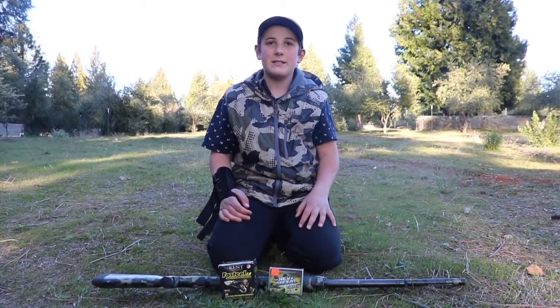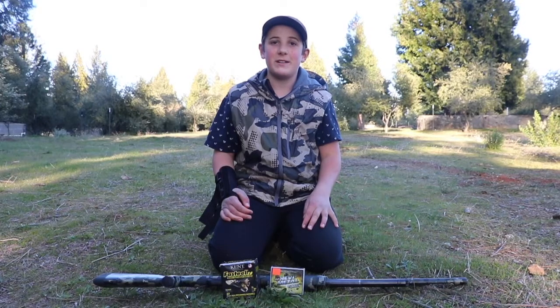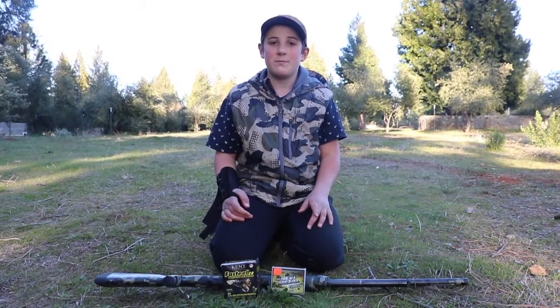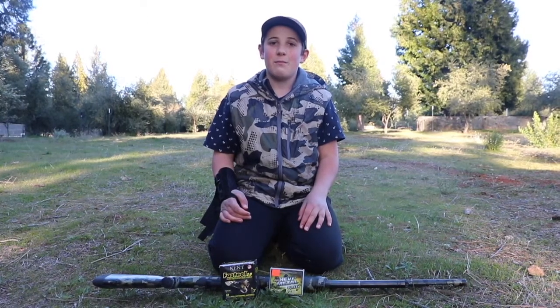Hey guys, California Hunting Bros here and today I'm going to be patterning my 20 gauge shotgun for the upcoming turkey season. I have two different types of ammo — one for duck and one for turkey — and I'm going to go over which one's better. I'm going to be shooting at 30 yards with my factory modified choke.